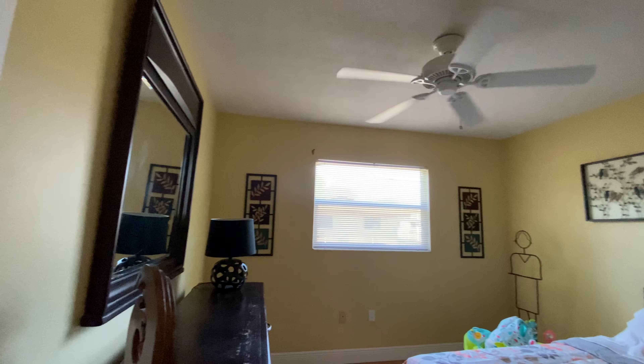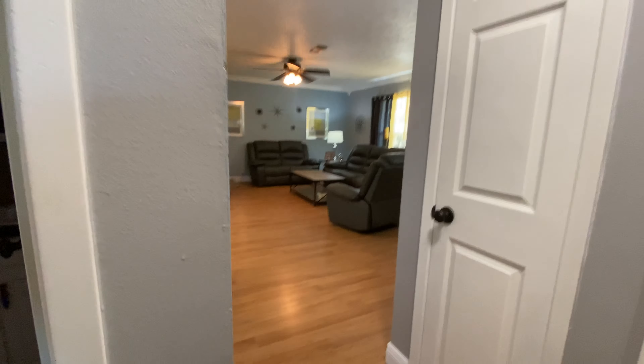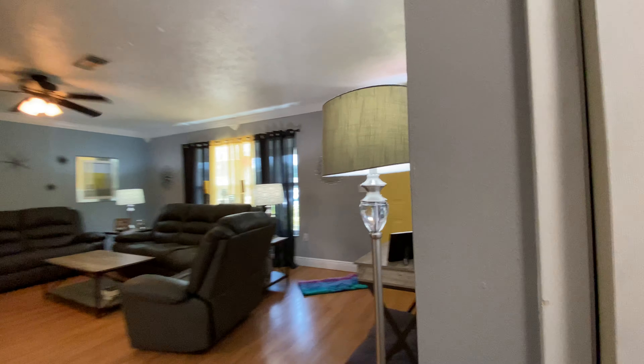Again, very nice size room. Big closet, linen in the hallway. And then this is your coat closet from the front door.